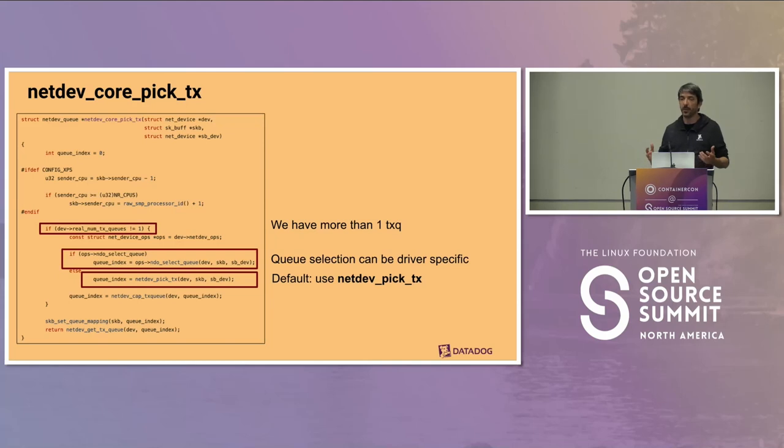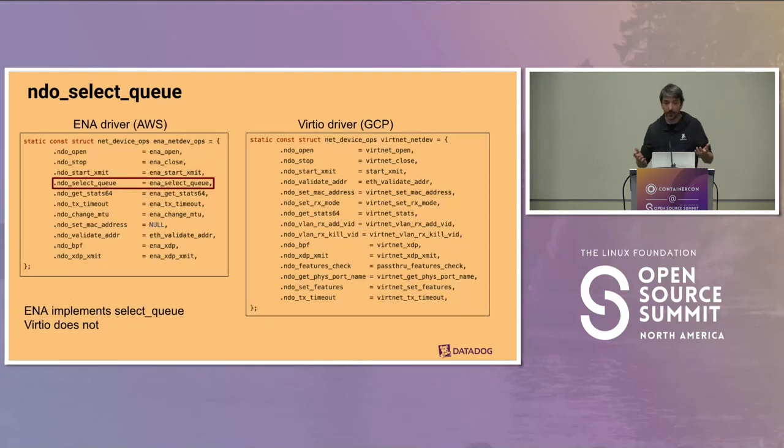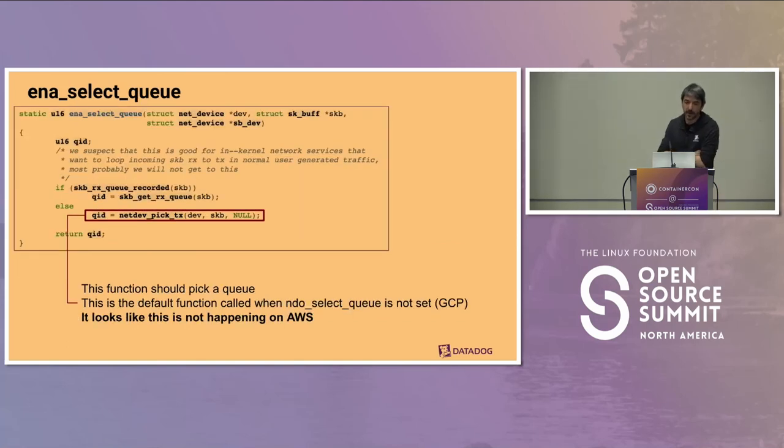We looked at the kernel code for both drivers. On AWS, we use the ENA driver; on GCP, we use virtio_net. On the GCP driver, there's no select_queue implementation — it uses the kernel default. However, on the AWS side, the ENA driver actually supplies its own select_queue function. So maybe we're onto something. The ENA select_queue function defaults to using netdev_pick_tx — the same function used by GCP. But something is happening in the conditional check before reaching that, since it works on GCP but not on AWS.